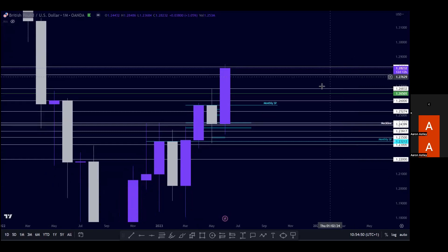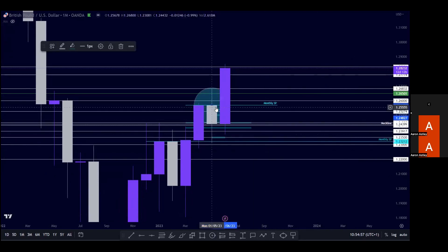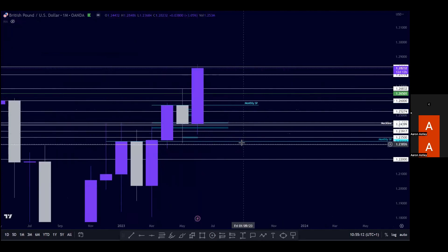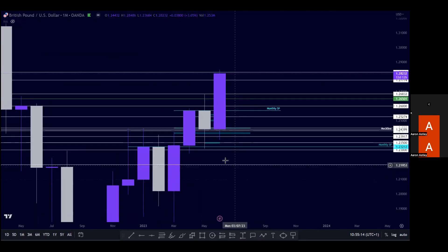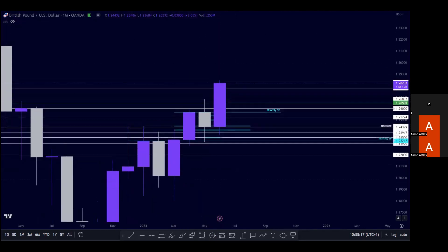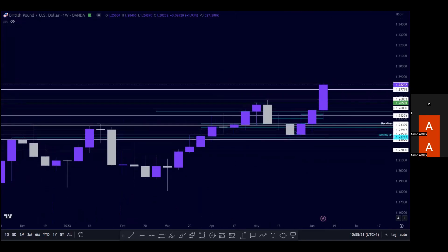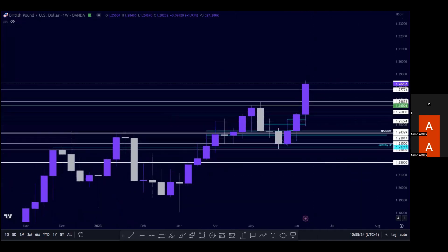On the monthly we're still slightly in bullish structure. We have this area that we mentioned on the previous week's technicals — these monthly structure points that we were seeing. Price was just starting to break through it, and we mentioned if we broke and held support of this area then we could potentially see a big move to the upside, which is exactly what we've seen happen. Nice bullish structure on the monthly.